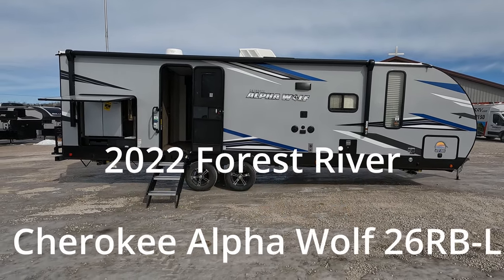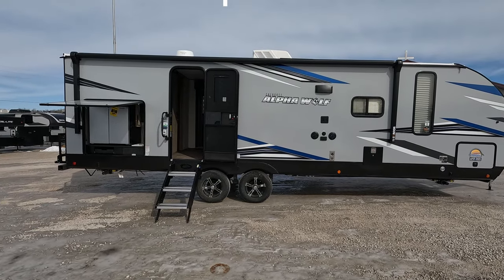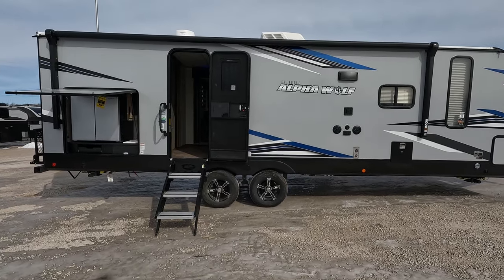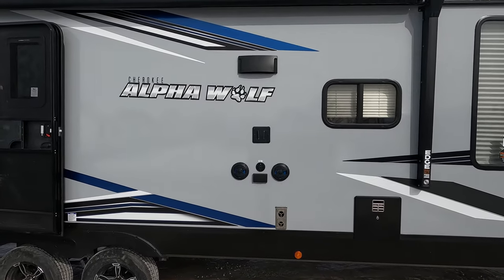Hello and welcome back. It's been a little bit but we are back and at it. Today we have a 2022 Forest River Cherokee Alpha Wolf that just showed up. It is a 26 RB-L and I'll just get right into it.